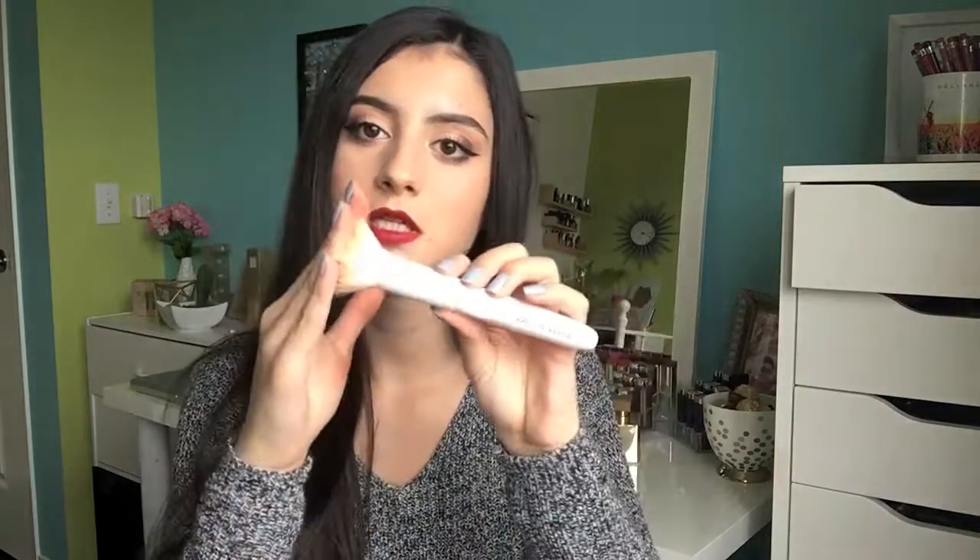I have some brushes to share — the first one is the Wet n Wild flat top brush. I really like this for foundation; it buffs it in right away, doesn't leave any streaks, and it's so inexpensive. I also have one more brush from Wet n Wild — this is the Wet n Wild blush brush. This is the only brush I use for blush now; it applies blush perfectly. When I first got it I didn't think I would like it for blush, but it applies so perfectly. I highly recommend the Wet n Wild brushes.